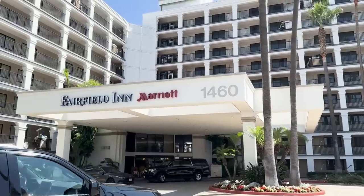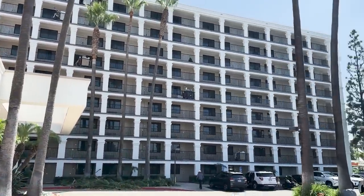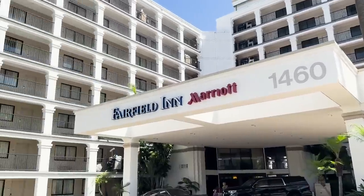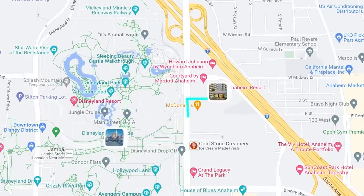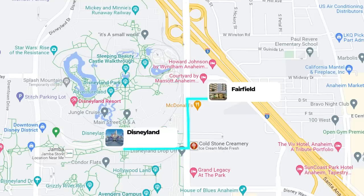Here it is — the Fairfield Inn by Marriott. You can see this beautiful building right over here. It's a great hotel for families. It's a little more pricey than maybe some other hotels, but the reason for that is: one, you are so close to Disneyland — that's Disneyland right across the street. The hotel is pristine. It is awesome, and it smells good.